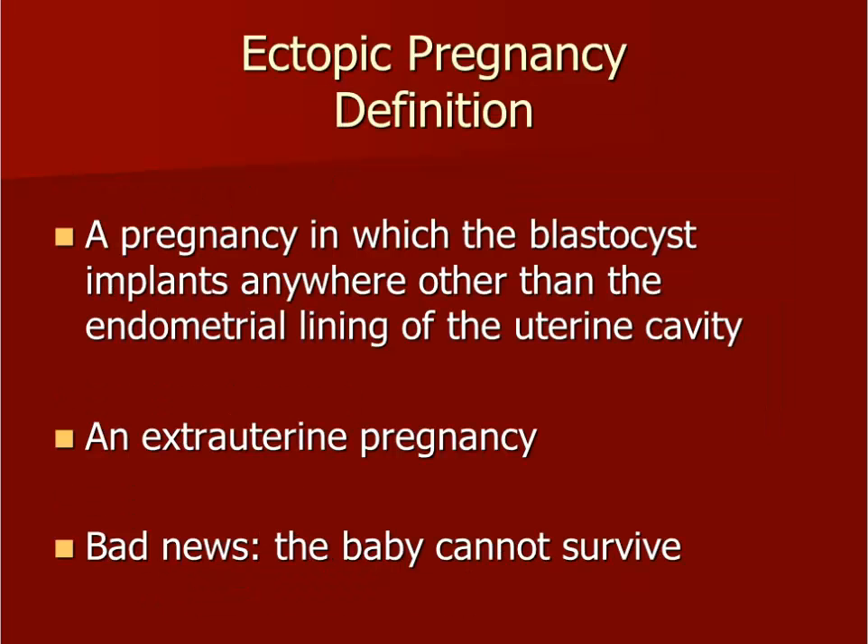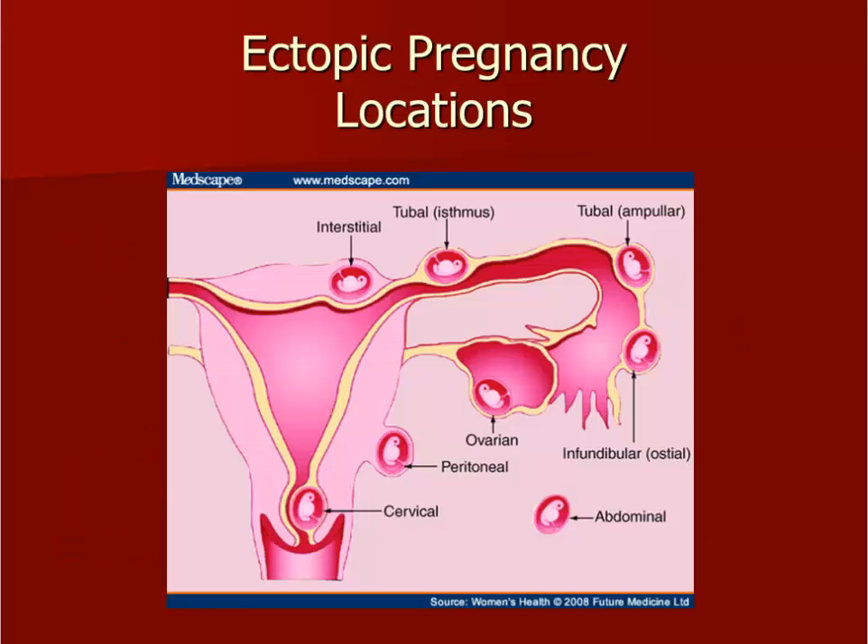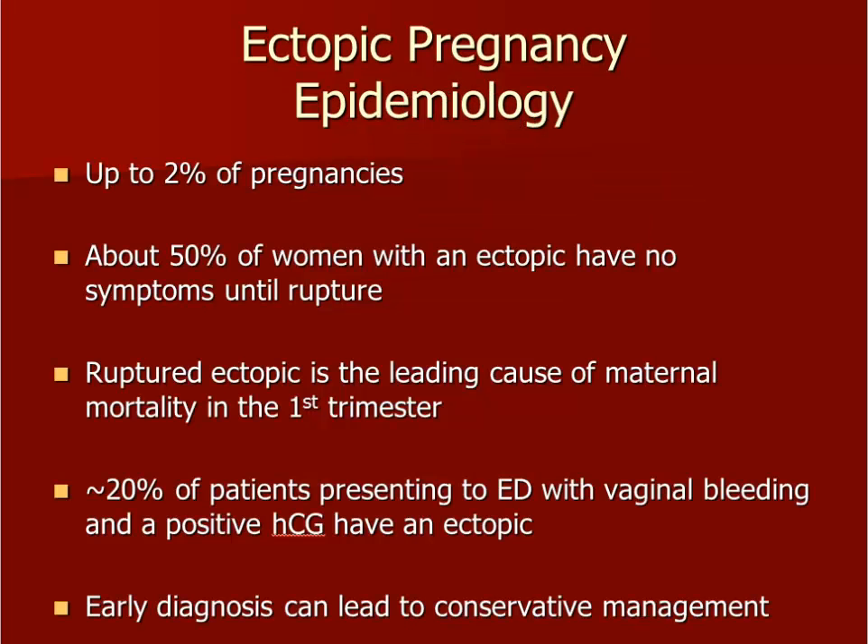A more worrisome non-viable pregnancy is an ectopic. An ectopic pregnancy is a pregnancy that implants outside the normal location of the endometrial cavity. This cartoon illustrates the many locations where an ectopic pregnancy can implant. The most common location is in the ampullary region of the fallopian tube. You will see ectopic pregnancies as a clinician because they constitute about 2% of all pregnancies. They are life-threatening and are the leading cause of maternal mortality in the first trimester. If you are working in the ER, an ectopic pregnancy should be at the top of your differential diagnosis for a patient with bleeding in an early pregnancy. If you diagnose the ectopic pregnancy early enough, you can save her future childbearing capabilities and her life.